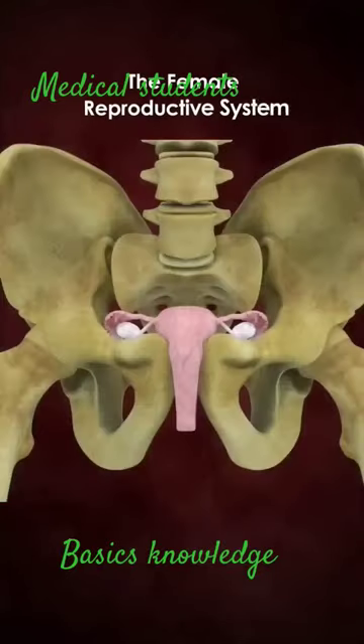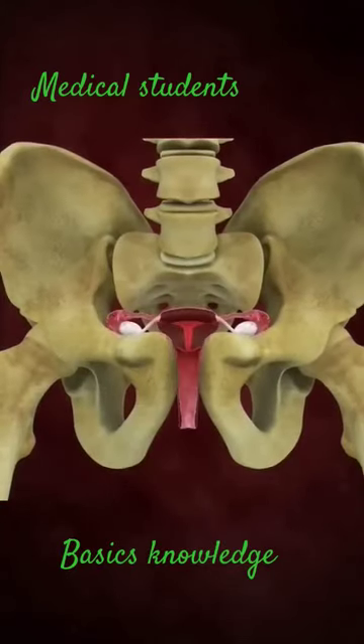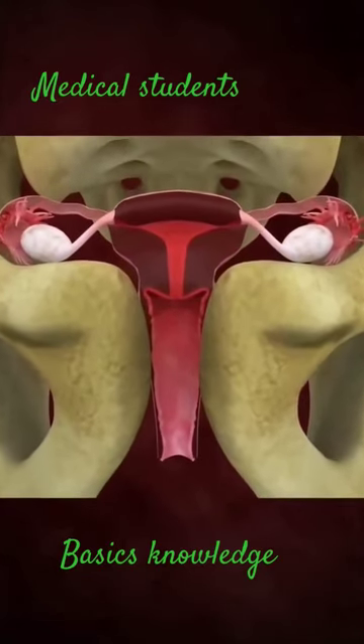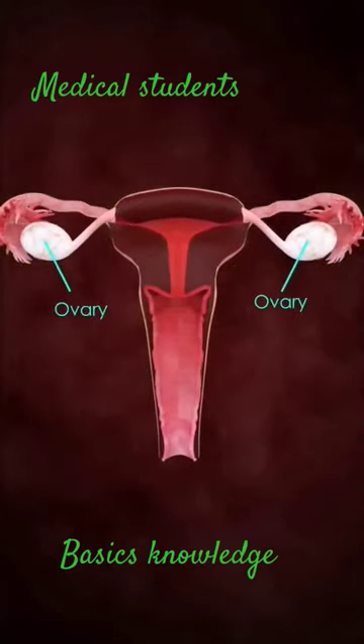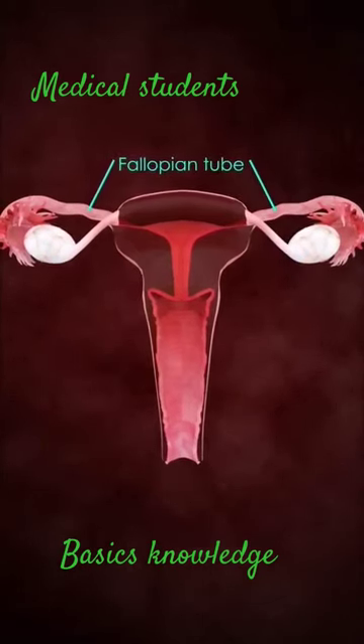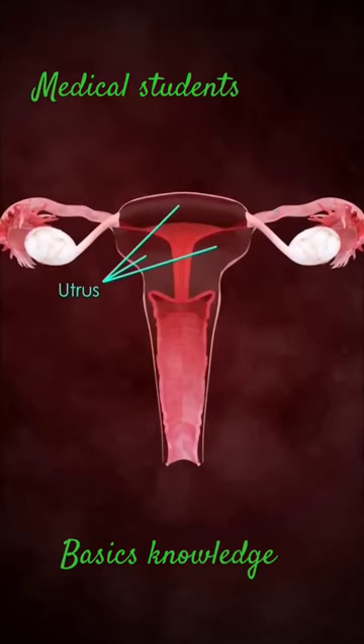The female reproductive organs are present inside the pelvis. It consists of a pair of ovaries, two fallopian tubes, and the uterus.